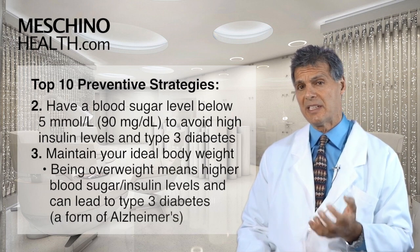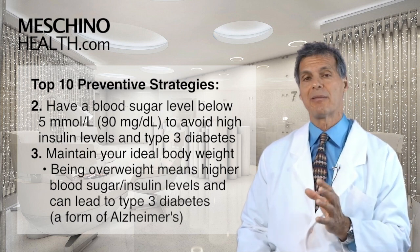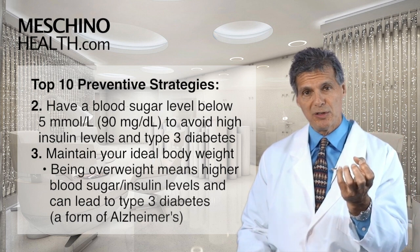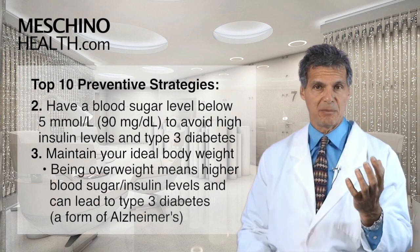Number two, you want to have a blood sugar level below 5 millimoles per liter, which is 90 milligrams per deciliter. When blood sugar rises, insulin also rises, and people become prone to what's called type 3 diabetes, which involves a type of Alzheimer's disease.